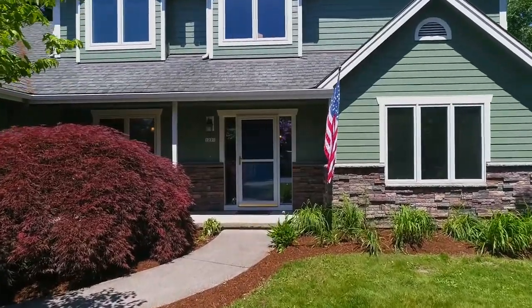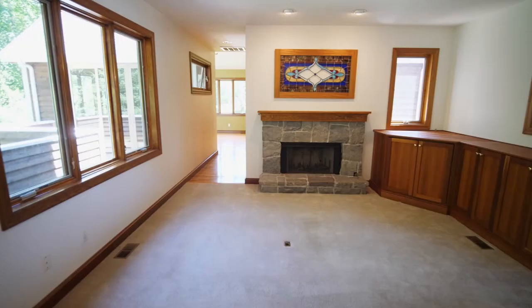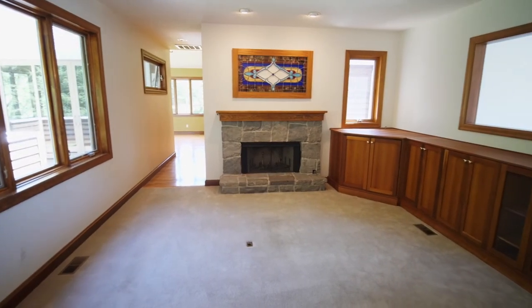Heading inside, you'll discover a recently remodeled interior with two family rooms, built-ins, and plenty of natural light.